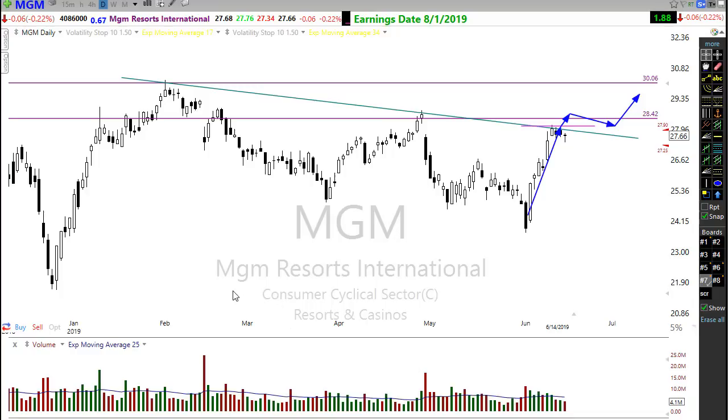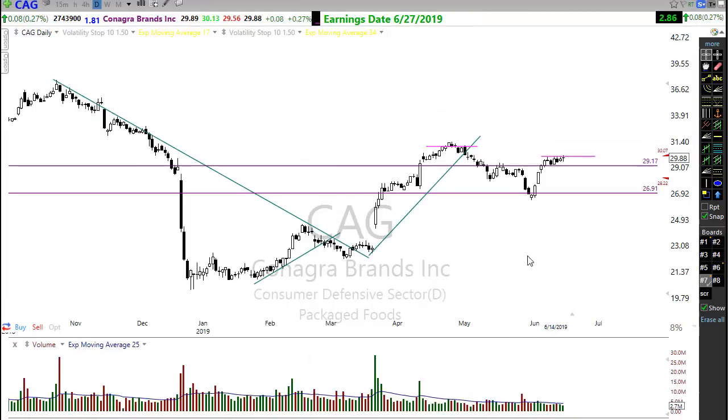How about ConAgra? ConAgra also has a lower high pattern and a bigger overall downtrend to contend with. But right here, once again, we're trying to decide: are we going to break through or break down? If ConAgra can pop through and hold that downtrend as support, there could be some great upside potential coming. Just follow that trend carefully — it might be one to pay attention to.